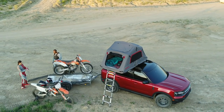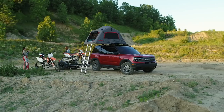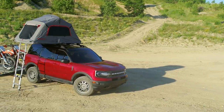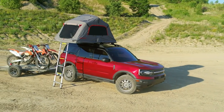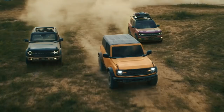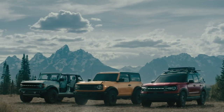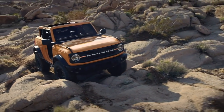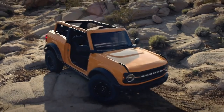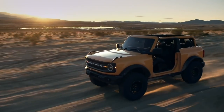I think both the Bronco and Bronco Sport are going to be great additions to the Ford lineup, and we should be seeing tons of them in 2021. It seems like every single person online is saying they want to buy a Bronco. Honestly, I have no interest in Jeeps or off-roading, but even I feel a little pull toward getting a Bronco. I really like all the creative things they did with both models — hats off to Ford for a job well done.